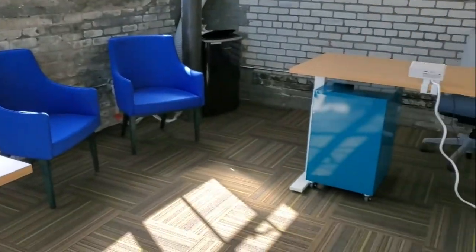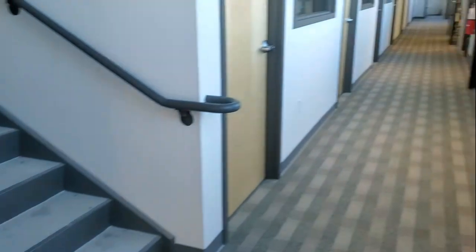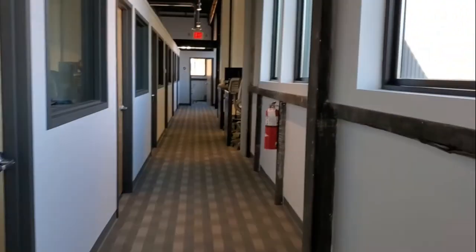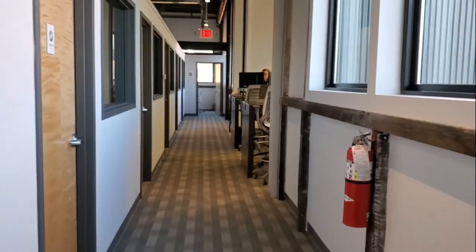Another office. And that is it for our awesome tour.